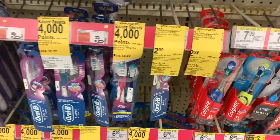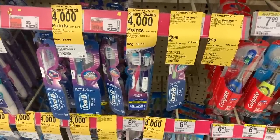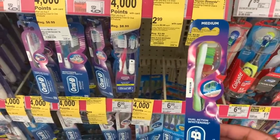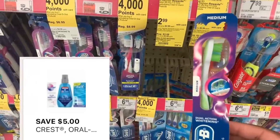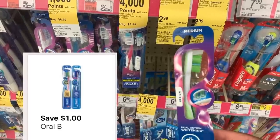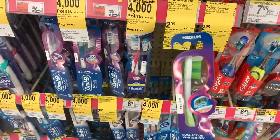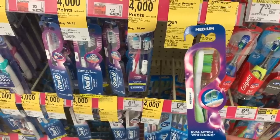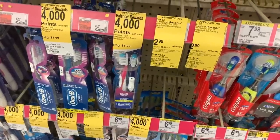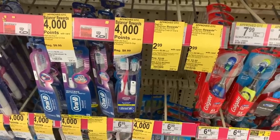The next deal is on oral care products. Select Crest products are getting a $3 register award when you purchase three. I'm going to buy three toothbrushes for $2.99 each. I have a $5 off of two digital coupon and a $1 off of one digital coupon, so I'm hoping the first two attach to the $5 off two and the last one to the $1 off one. You may also have a $5 off of three digital — use whichever — but I'm hoping to get $6 in value on three of these. That $6 off makes them $2.97, and then I get back a $3 register award making them absolutely free.